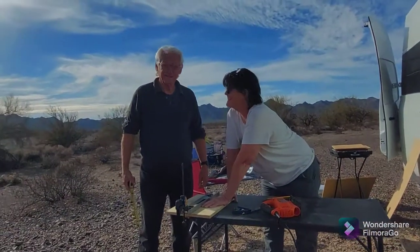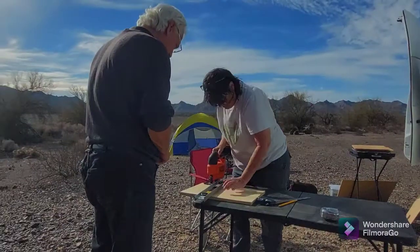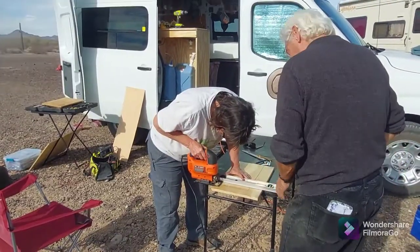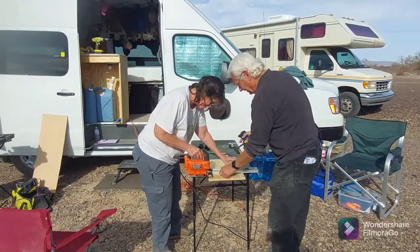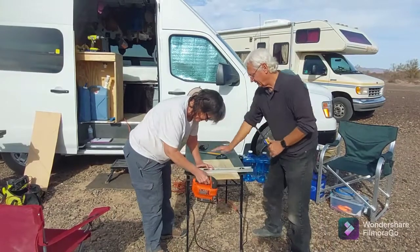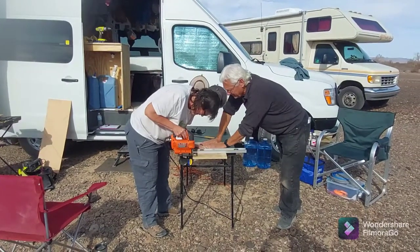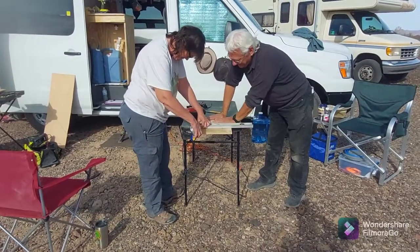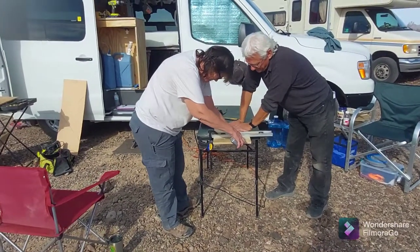What are you doing today, Dan? Getting rid of the saw and making drawers. What are you doing, Frugal? Making drawers. A lot of concentration going on over there — hang on just a minute, folks, they're re-measuring. You know what they say: measure twice, cut once. She's double-checking.